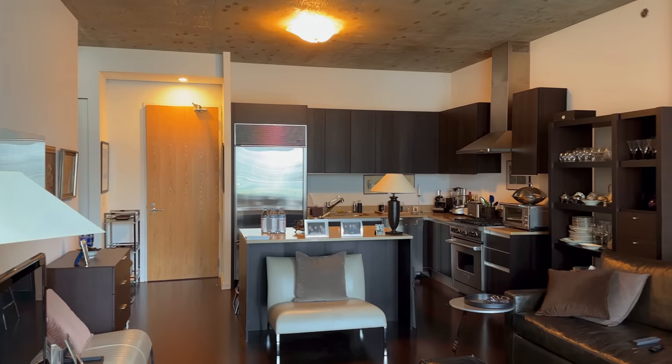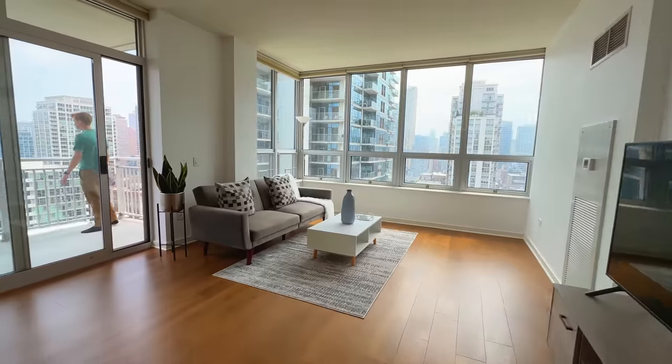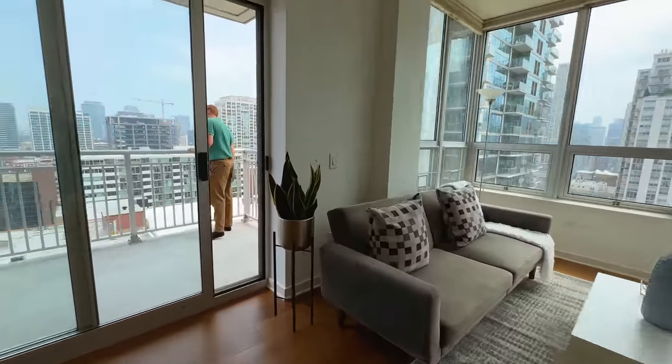In our few days there we toured some condos, ate at our favorite restaurants, and enjoyed the beautiful sights.